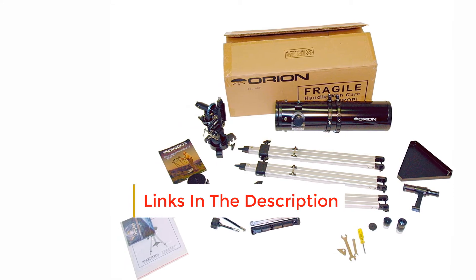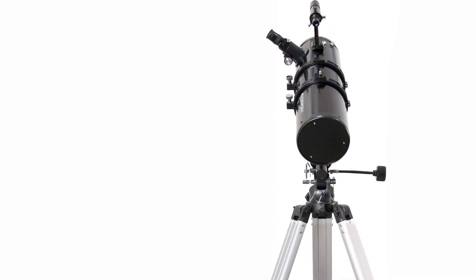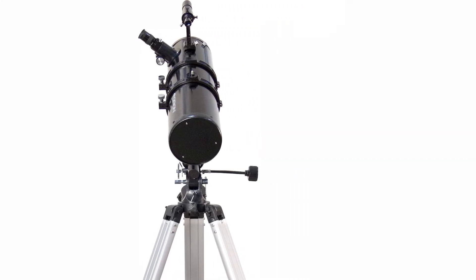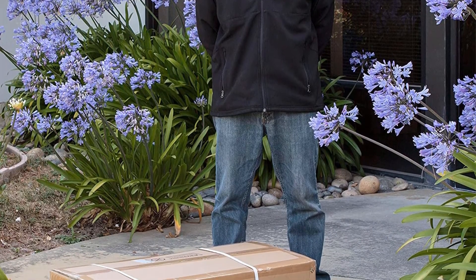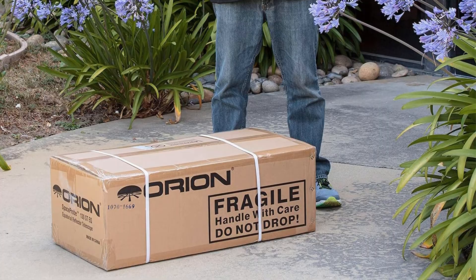The first problem we encountered with this telescope was the written instructions — they are very confusing and difficult to follow. We recommend using YouTube videos to assemble it, as they are much clearer. We also found that the mount isn't strong enough to hold the telescope steady. The grips don't stay secure, and the scope wobbles, making it difficult to see clear images.